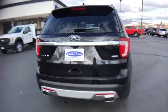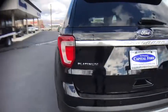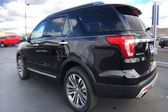Lane departure warning, stability control, backup camera, leather-wrapped steering wheel, Bluetooth, adjustable steering wheel, power steering, four-wheel drive, four-wheel disc brakes, floor mats.